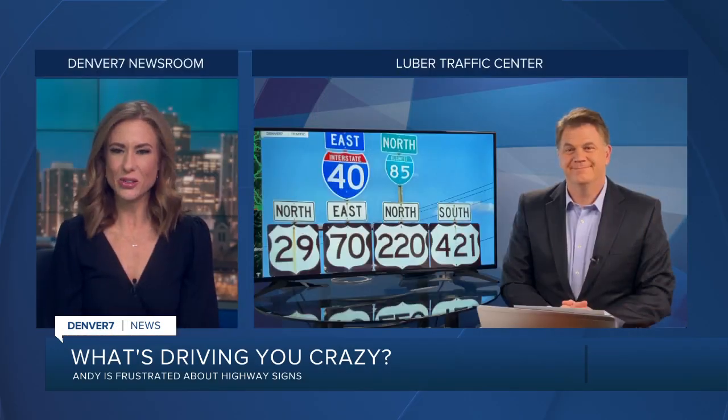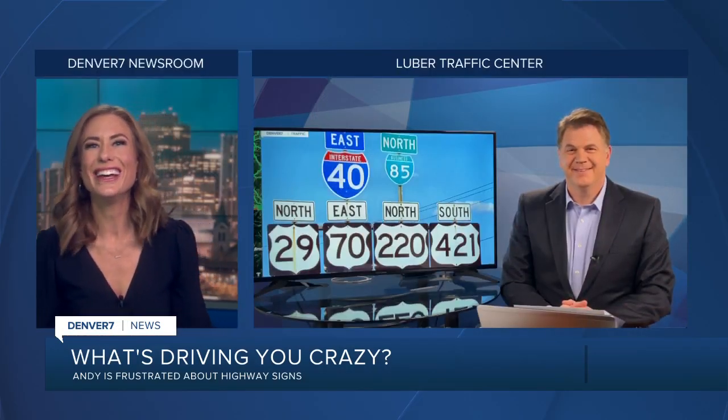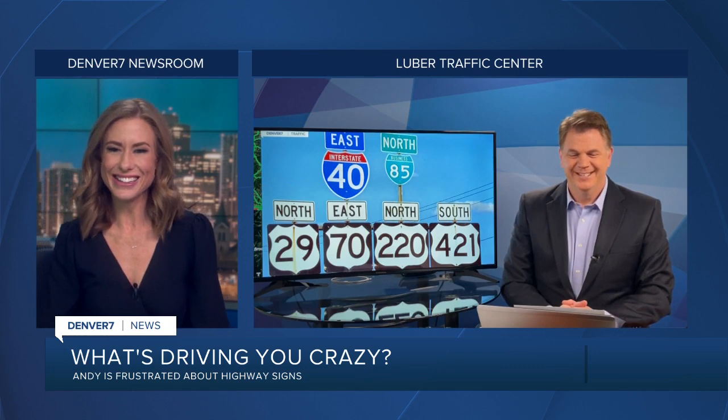Every Tuesday, Jason tackles a traffic issue driving you crazy. This week, it's not only a tongue twister in that introduction, but a viewer is also upset about signs.